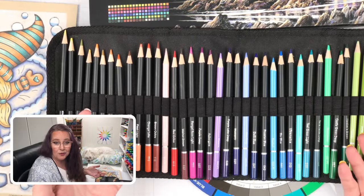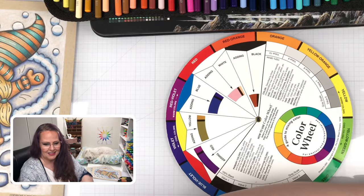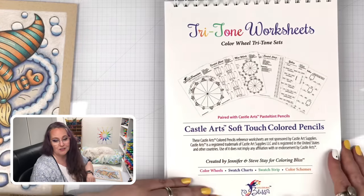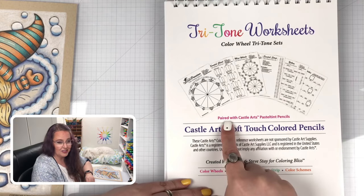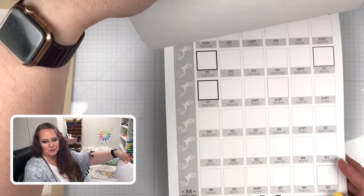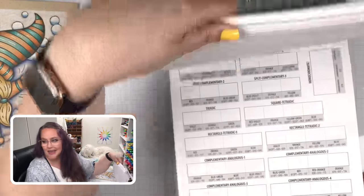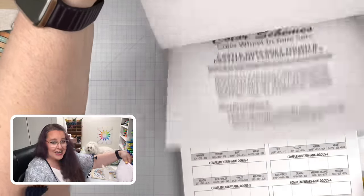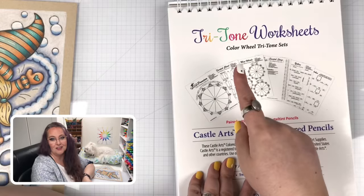Now, how do I know which colors to pick? Well, we have a book to tell you all about that — this book right here. We have Tritone worksheet books for lots of different products, and this one is specific to Castle Arts Soft Touch and the pastel tints, worked in together. You're going to get swatch pages so you can swatch all of them, and then you're going to get color schemes — 192 color schemes based on the Castle Arts pencils.